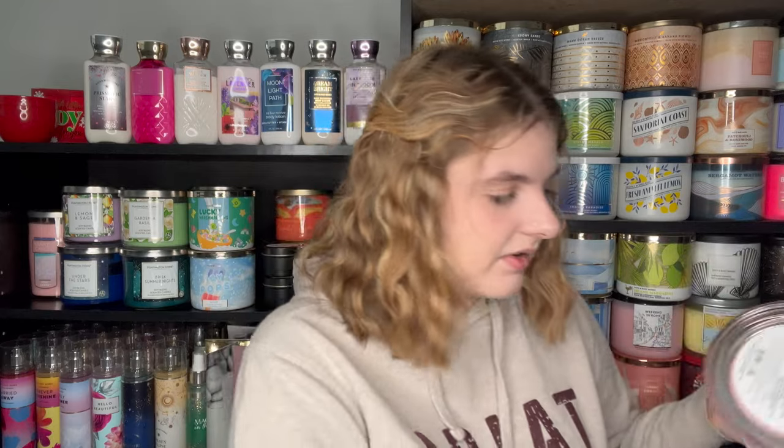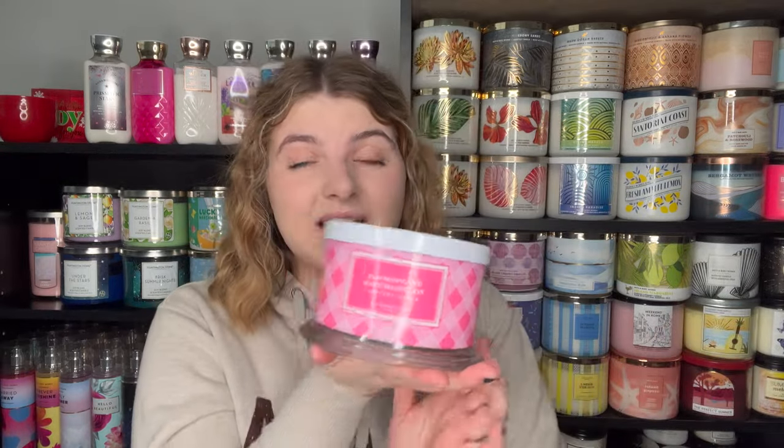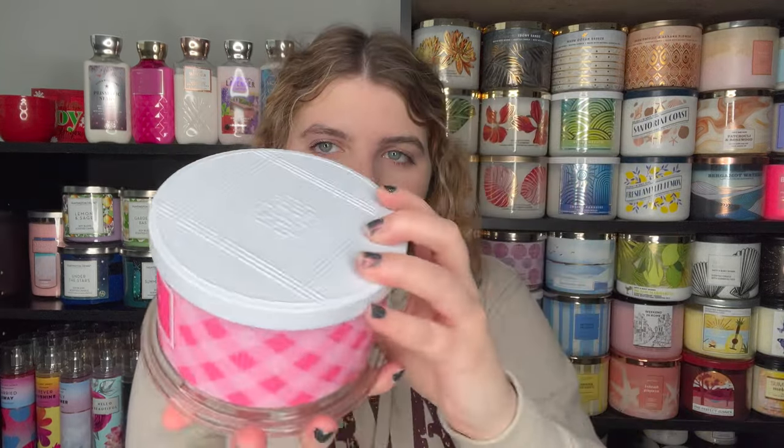I'm so excited to smell it — you guys probably saw this on my Instagram already. Look how cute this is: this is the Farm Stand Watermelon. It's got this gorgeous pink plaid wraparound label with a pretty white lid as well. The scent notes are watermelon juice, sweet honeydew, strawberry leaf, and crystallized sugar. Super pretty — another four-wick with the dust cover.